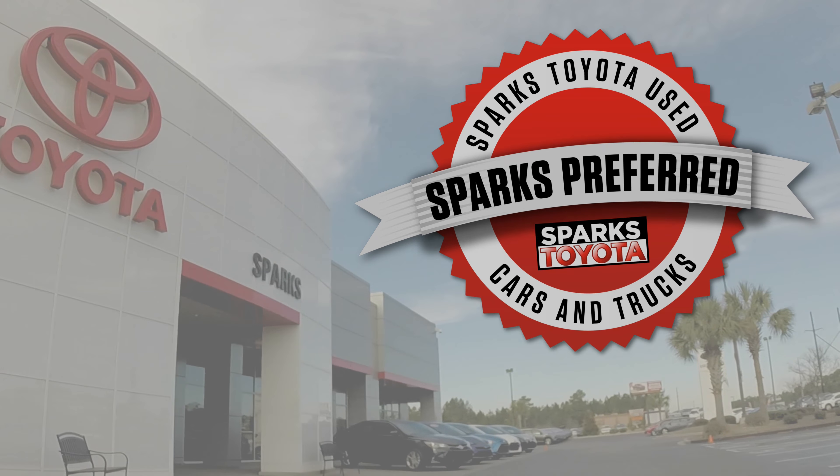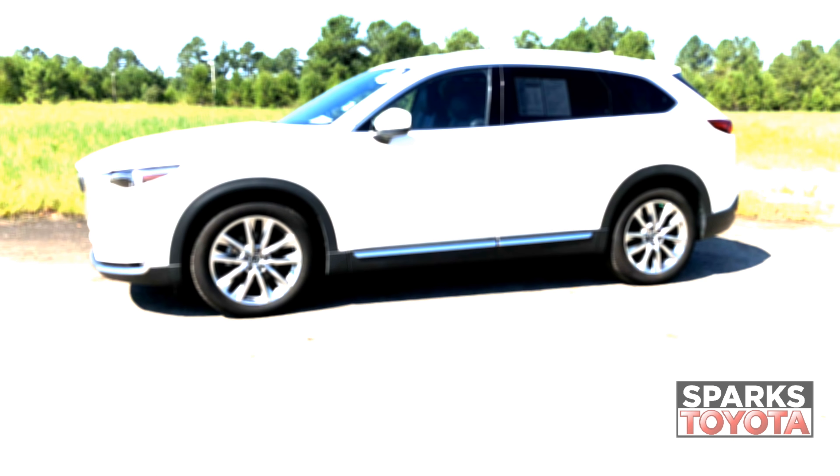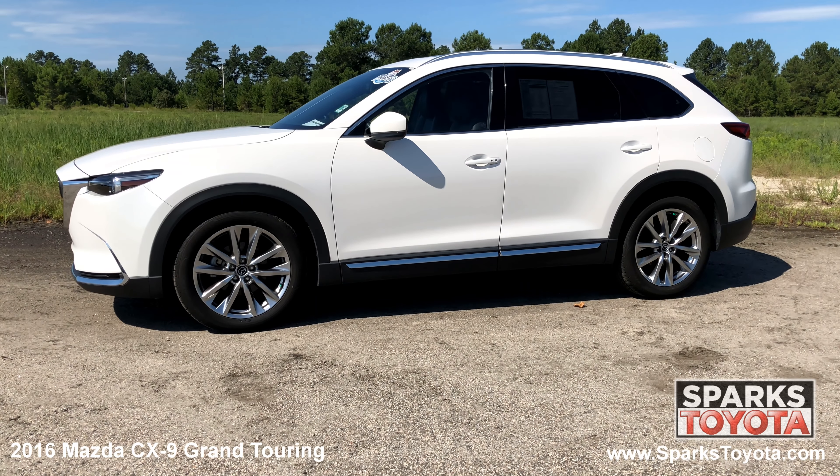Welcome to Sparks Toyota. Here we have a 2016 Mazda CX-9 Grand Touring.